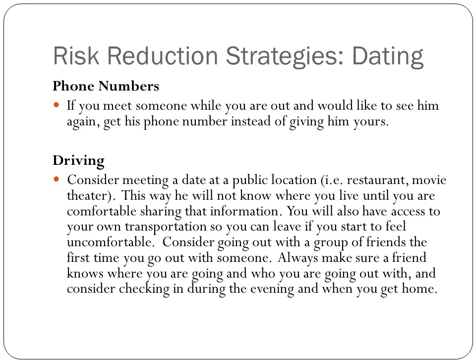When you are dating, make sure you get his phone number — don't give him yours. Meet in a public location like a restaurant or a theater. That way he doesn't know where you live until you're comfortable. It also gives you access to your own transportation so you can leave if you start to feel uncomfortable. Consider going out with a group of friends the first time you meet someone. Always make sure someone knows where you are, where you're going, and who you're going with. Check in throughout the evening and let them know when you're home.